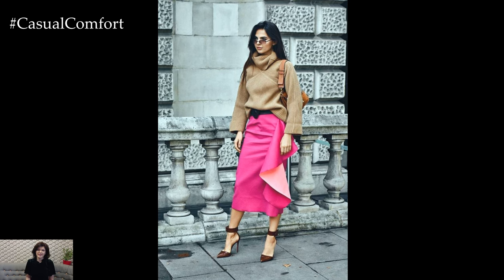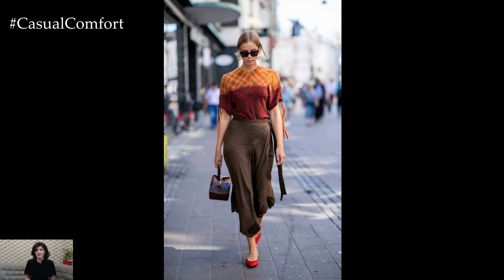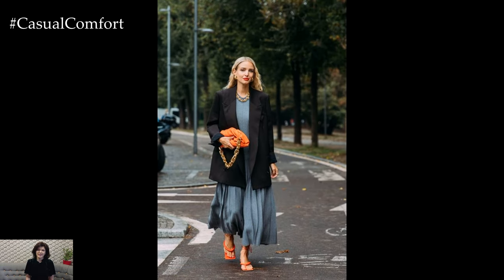For a relaxed and laid-back look, pair a flowy maxi skirt with a simple t-shirt or tank top and sandals. This effortless combination is perfect for running errands, casual outings, or beach days, offering comfort without sacrificing style.